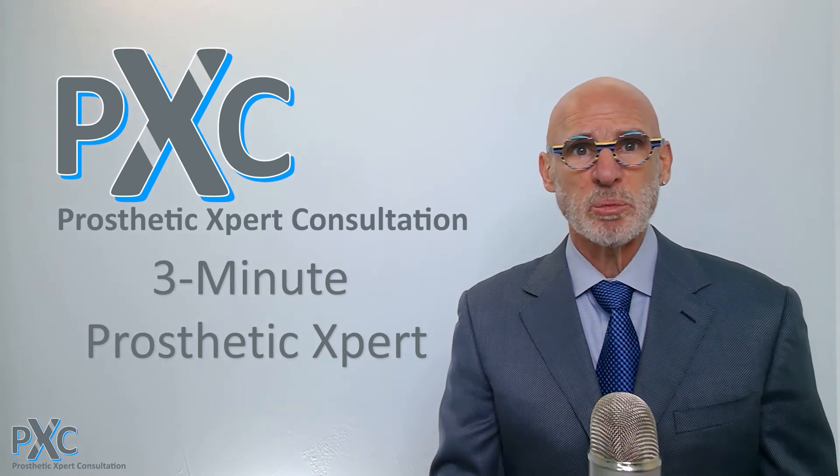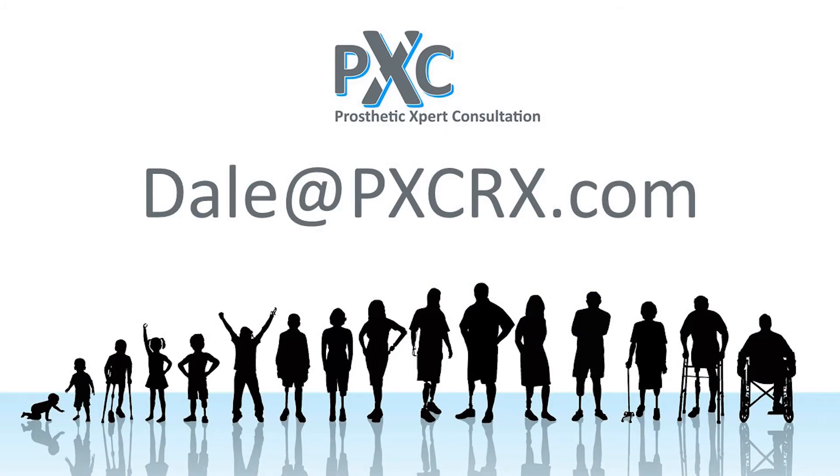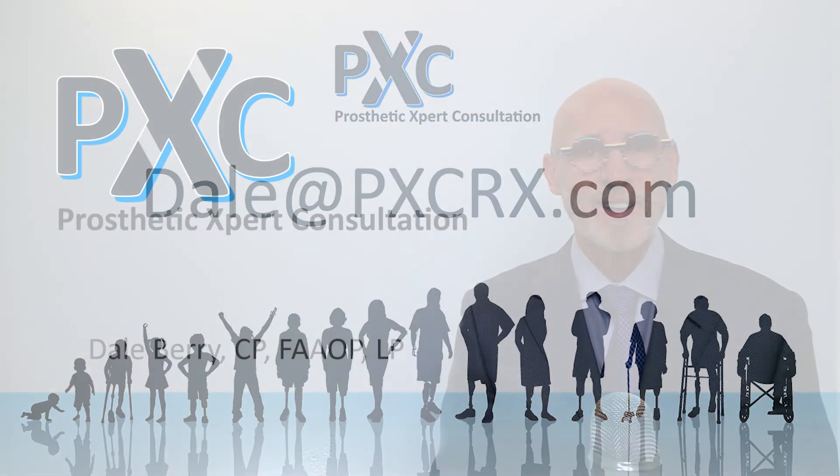Three Minute Prosthetic Expert is brought to you by Prosthetic Expert Consultation. If you have topics you would like covered in future presentations, please contact me at dale@pxcrx.com. I'm Dale Berry — be well, stay safe.